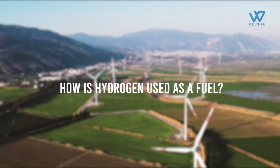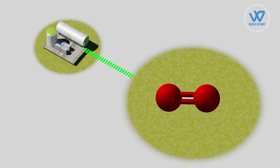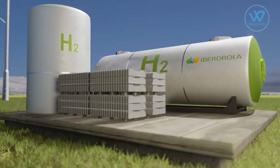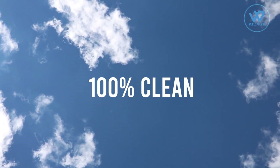How is hydrogen used as a fuel? In a fuel cell, hydrogen gas combines with oxygen to create electricity and water vapor. Hydrogen is a viable clean alternative to fossil fuels due to its ability to provide energy without emitting greenhouse gases.